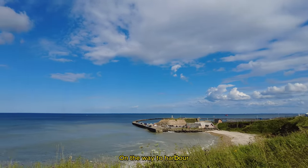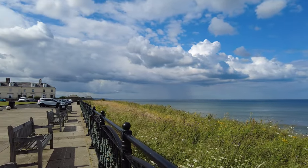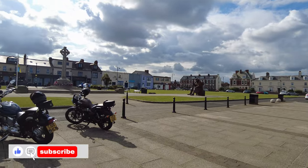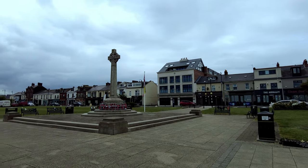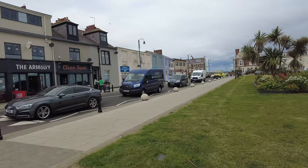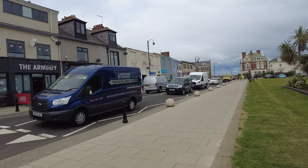Joking aside, the seafront is very well maintained and beautifully kept. The main square has the Tommy statue, which has got quite a fame about itself. The square itself hosts various events such as a food festival and a carnival each year. There's plenty of free parking in that main square, along with at the top of the harbour.